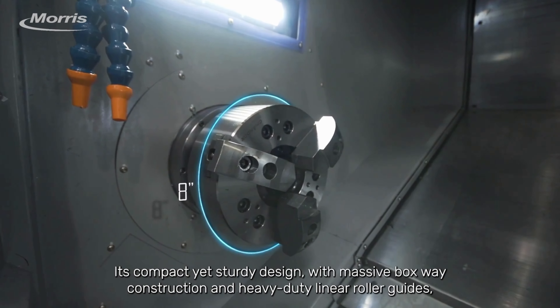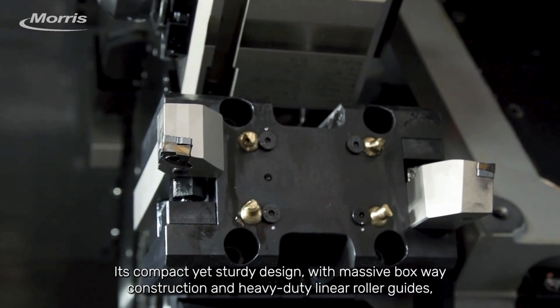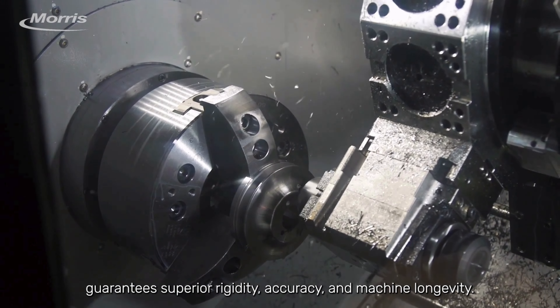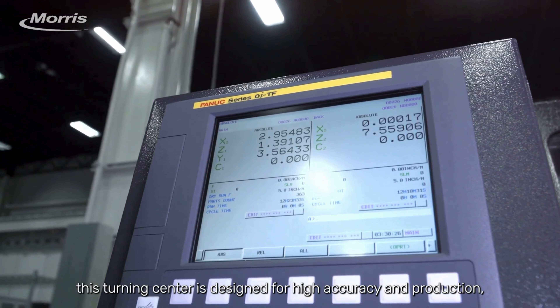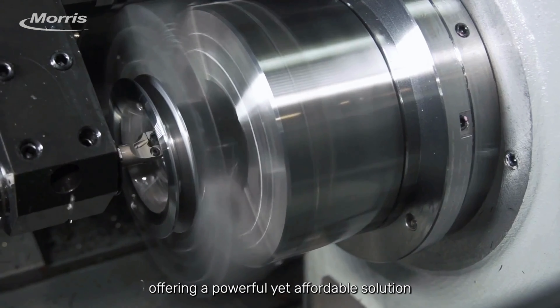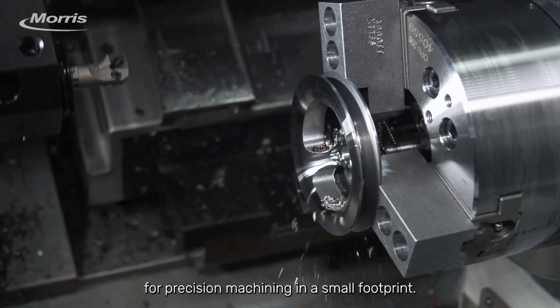Its compact yet sturdy design with massive box-way construction and heavy-duty linear roller guides guarantees superior rigidity, accuracy, and machine longevity. Equipped with a FANUC control, this turning center is designed for high accuracy and production, offering a powerful yet affordable solution for precision machining in a small footprint.